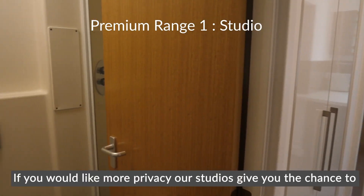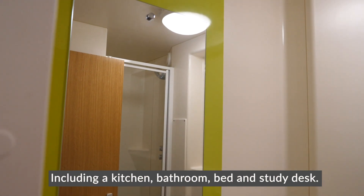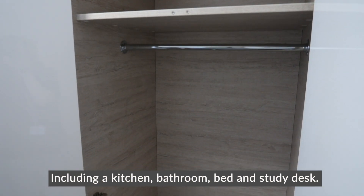If you would like more privacy, our studios give you the chance to have a living space all to yourself, including a kitchen, bathroom, bed and study desk.